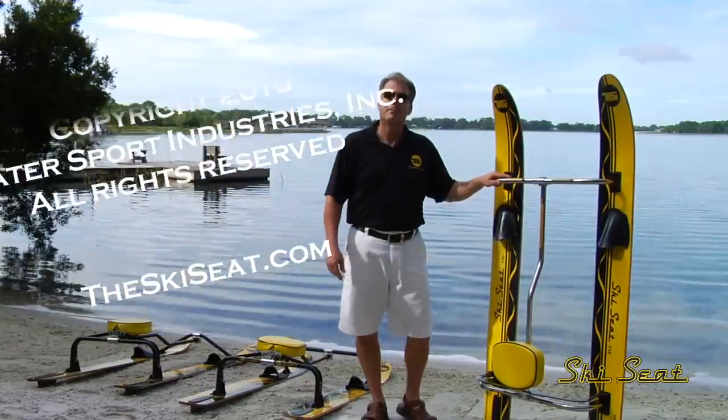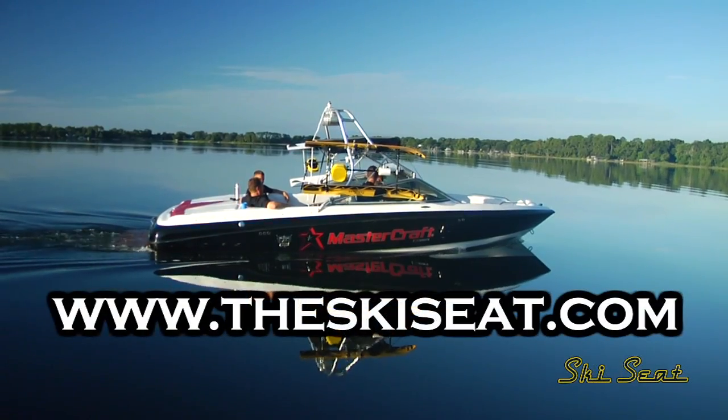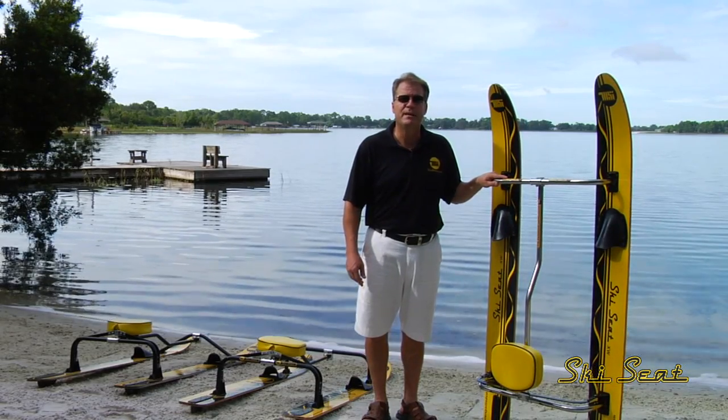If you are interested in being a retailer or a distributor, or just want to know more about the product, please go to theskiseat.com. And don't forget, always wear your Coast Guard approved safety vest and be safe.